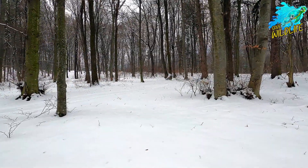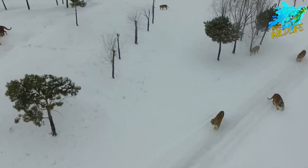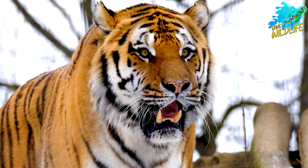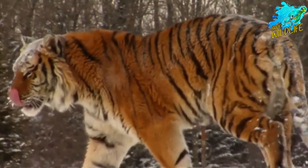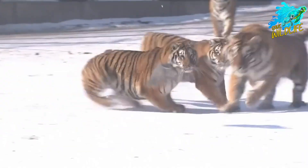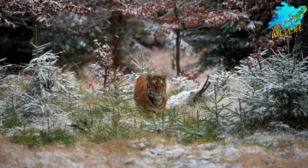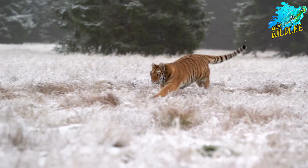Siberian tigers are the largest tiger subspecies, with males weighing up to 700 pounds and measuring up to 11 feet in length. They have thicker, paler fur to survive the cold climates of their habitat in Russia's Far East. They have the largest territories of any tigers, covering up to 400 square miles due to sparse prey.